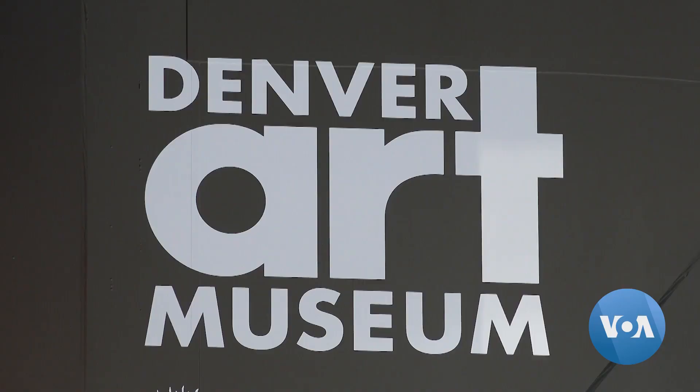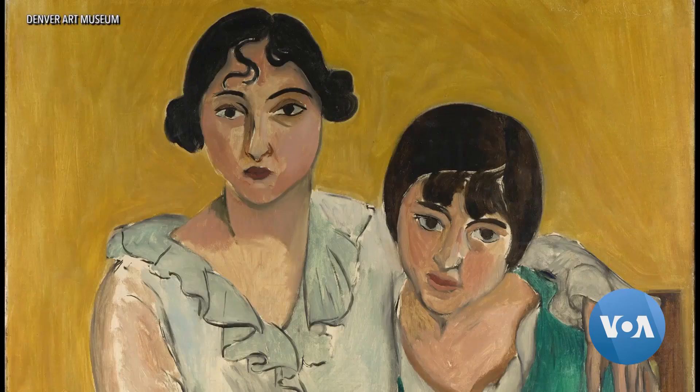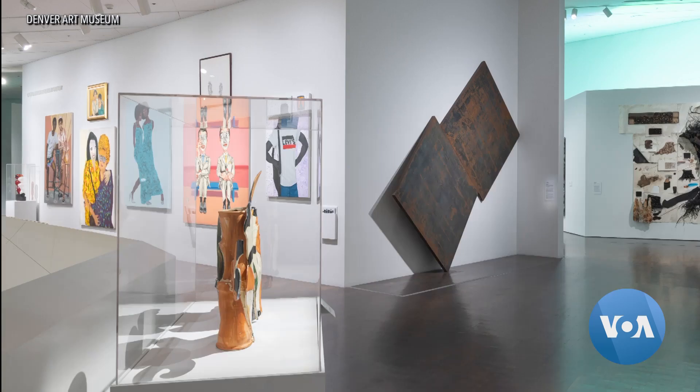Denver Art Museum's newly renovated modern and contemporary art gallery features a wall of double portraits that includes the Henri Matisse painting Two Sisters and Martin Maloney's Overexposed.